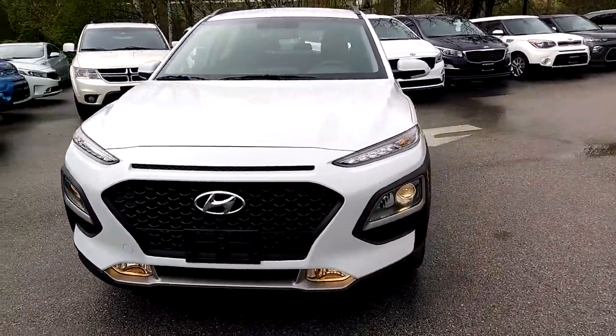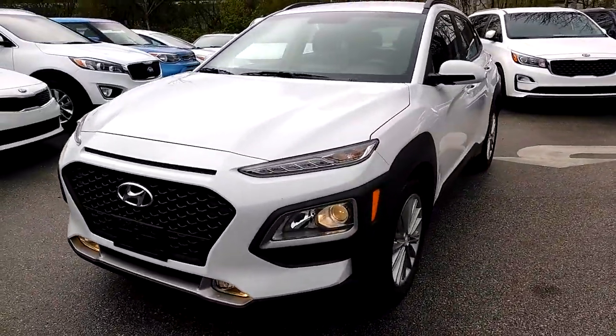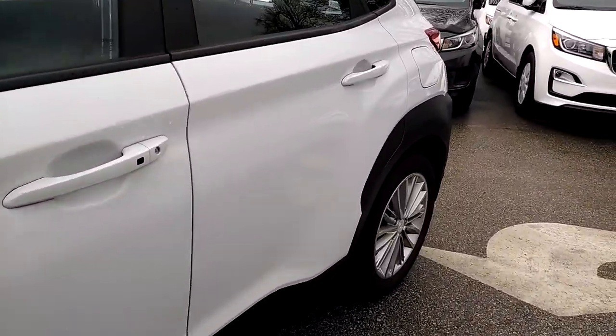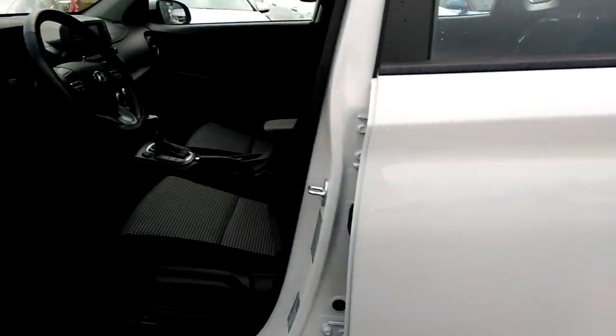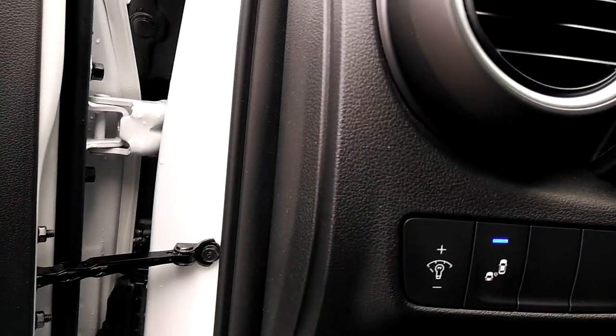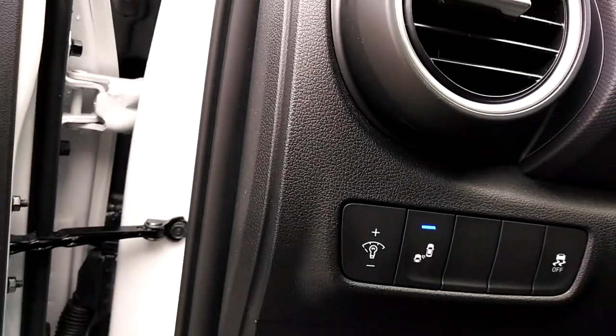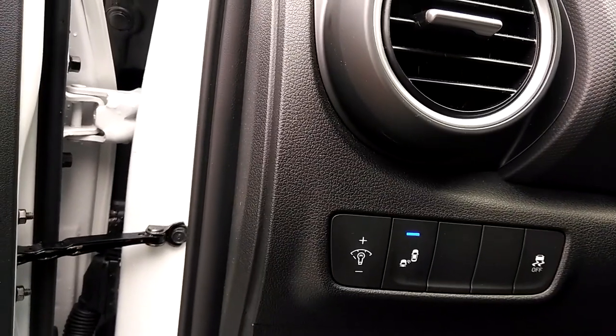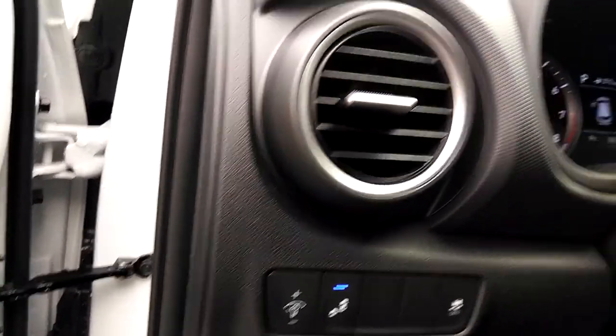It has an LED light bar in the front for your positioning lights. Going down the driver's side and having a look inside, we have power windows, locks, and mirrors. We have traction control, rear cross traffic, and a button to control the dashboard lights.